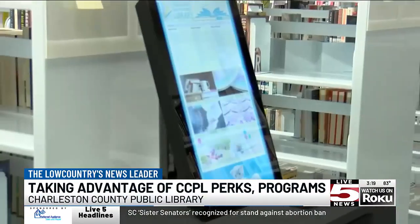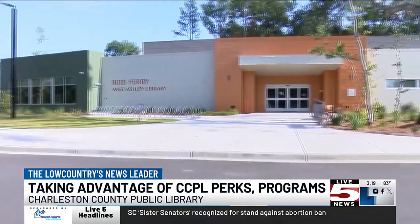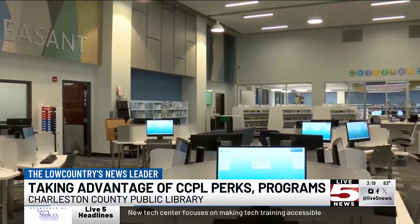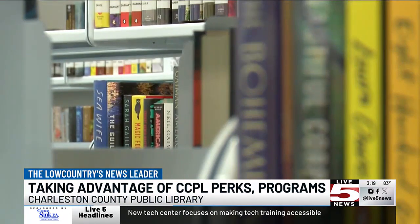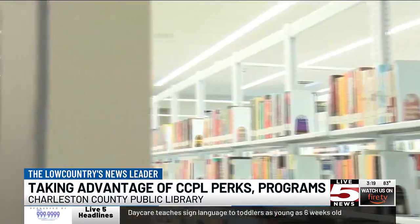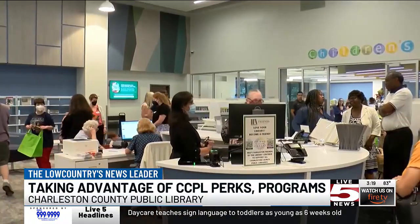We have programming on things like crafts, legal classes, health-related topics, really almost anything you can think of — including one-on-one tech help and classes on how to use computers. September is the month when we're encouraging everyone to come out and sign up for a library card if you don't already have one and you live in Charleston County, or just check and see if yours is still valid. If you haven't used it in a while, you can give us a call or come into one of our branches.